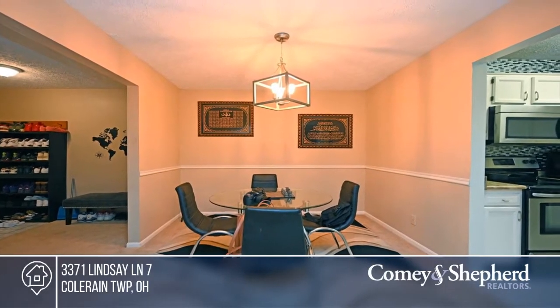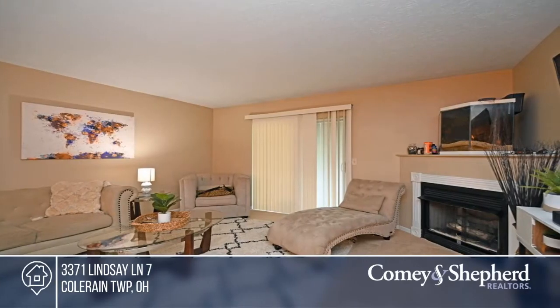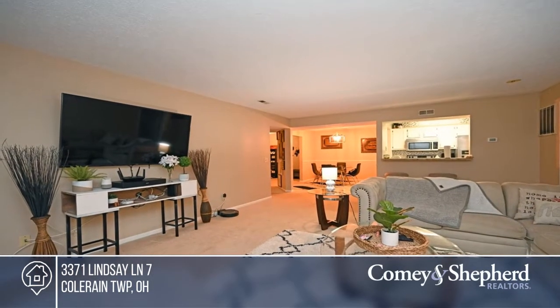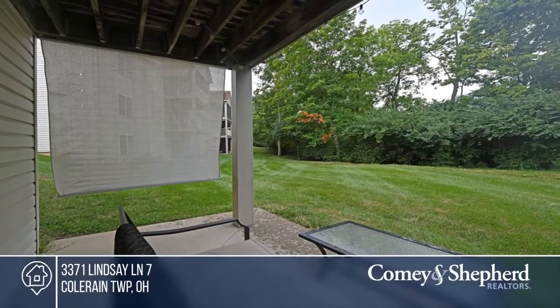Welcome to this beautifully maintained two-bedroom, two-bath unit. The kitchen offers stainless steel appliances and in-unit laundry. The living room hosts a gas fireplace and walks out to the patio. All this plus a detached garage — just move right in. Find out how you can get the keys to your new home by contacting Amy.